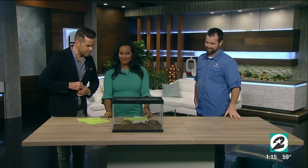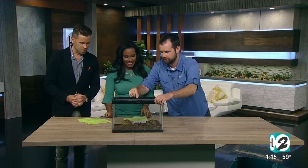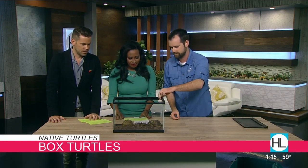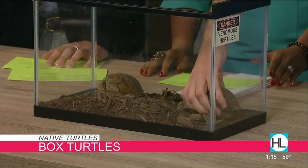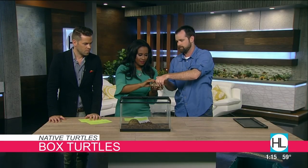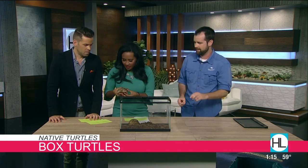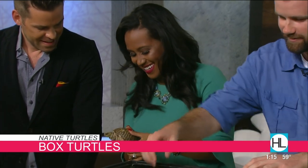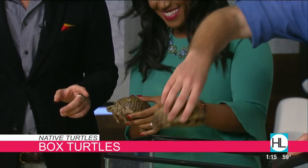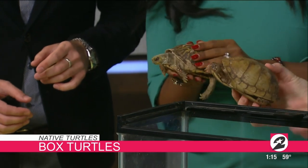So why don't we start with the box turtle? We can open this up. These are the ones that you'll see that people have as pets as well. This is called an ornate box turtle. And what's really beautiful about this turtle is his eyes are orange. They kind of match the markings.